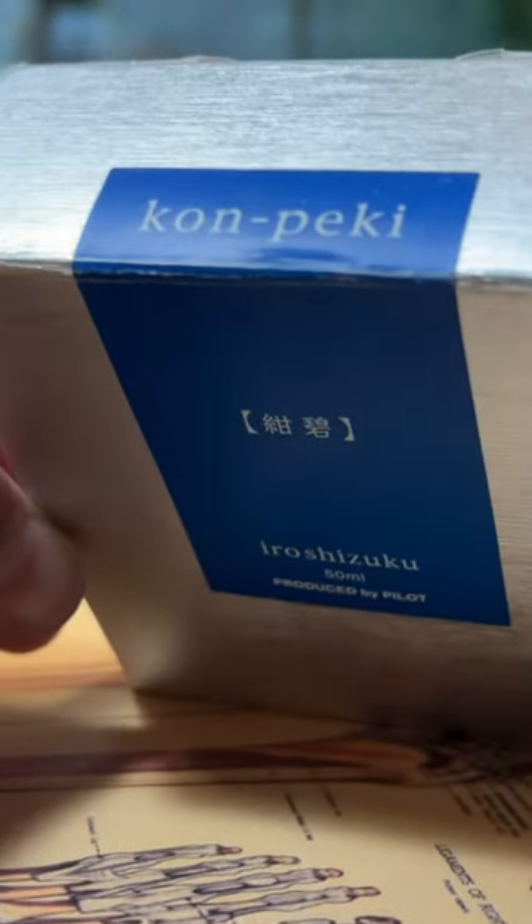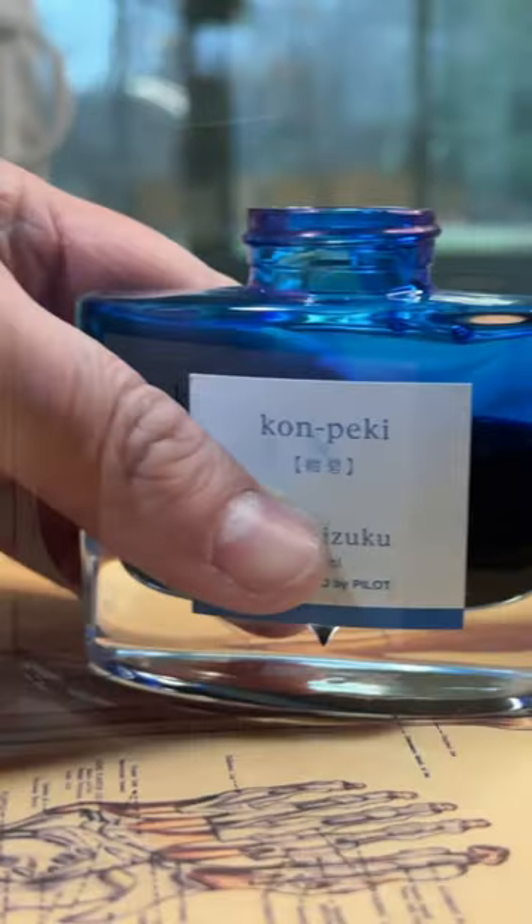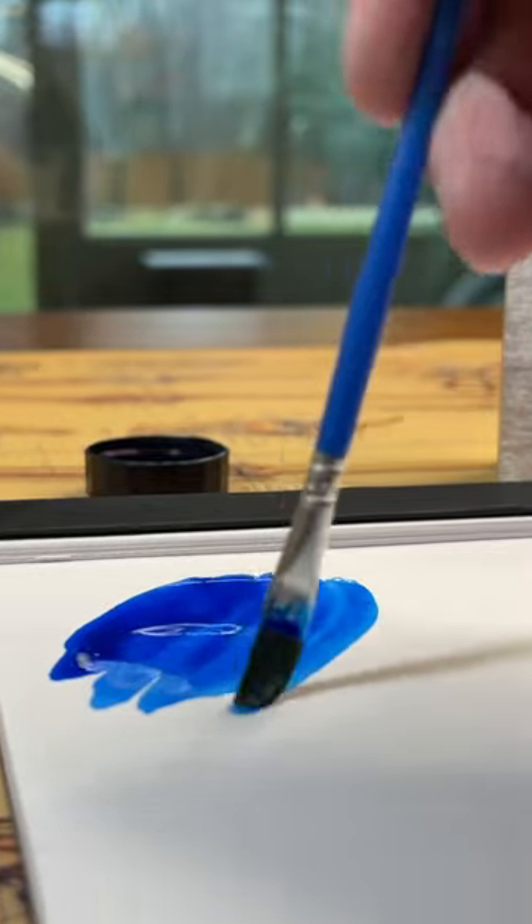Could we have a conversation about blue inks without speaking of Iroshizuku's Kon-Peki? Kon-Peki ink is such a delightful blue, such a beautiful robin's egg blue, a blue in the turquoise range.